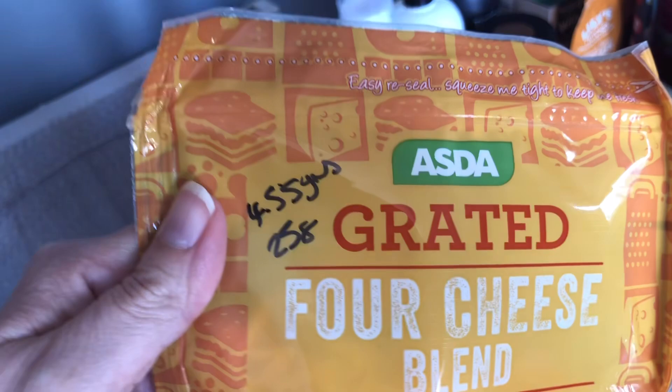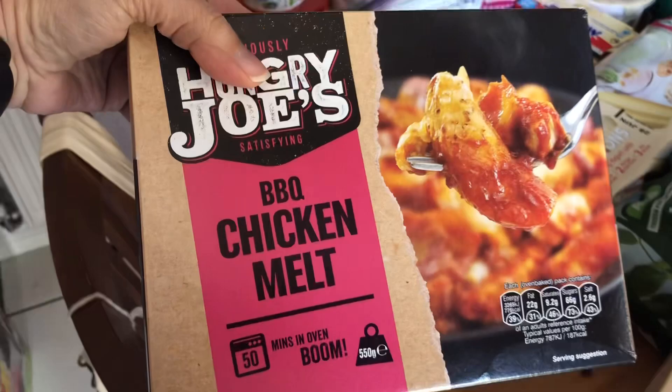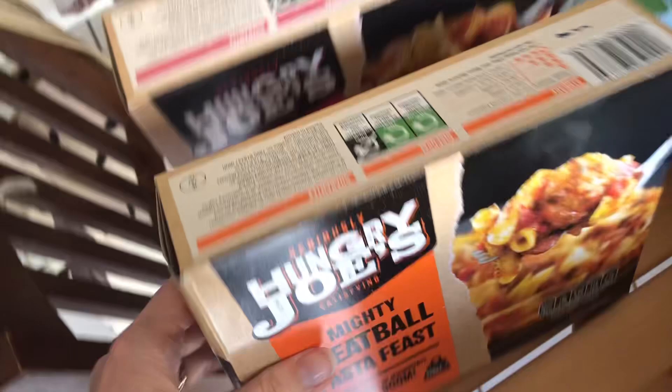Next up I got these frozen meals — they're for the boys, not for me. There's a barbecue chicken melt at 14 sins, and a mighty meatball pasta feast at about 15 sins. Most people following the plan wouldn't be able to accommodate those unless you're a man with quite a big allowance.